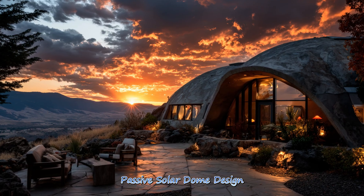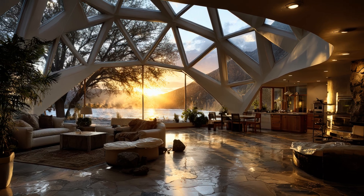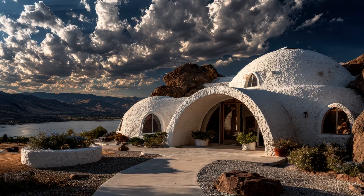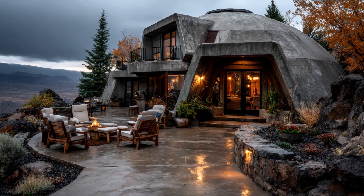Passive solar dome design maximizes natural heat gain through strategic orientation and glazing. The structure's spherical shape improves energy capture, creating warm, bright interiors that minimize reliance on mechanical heating.